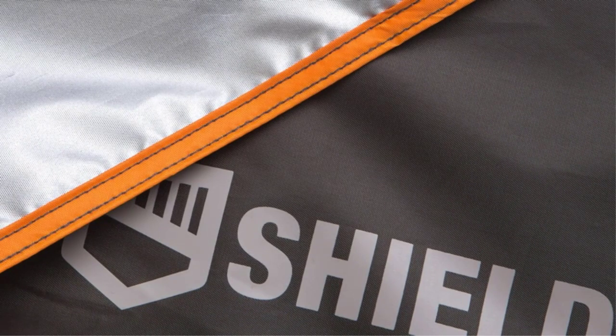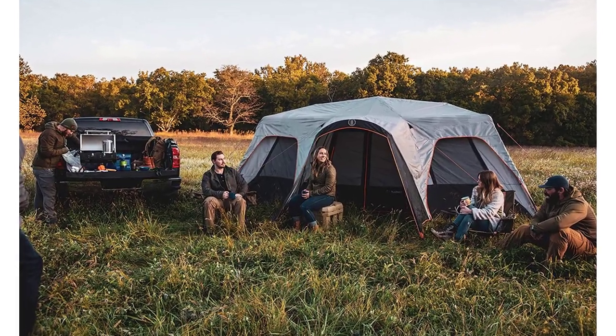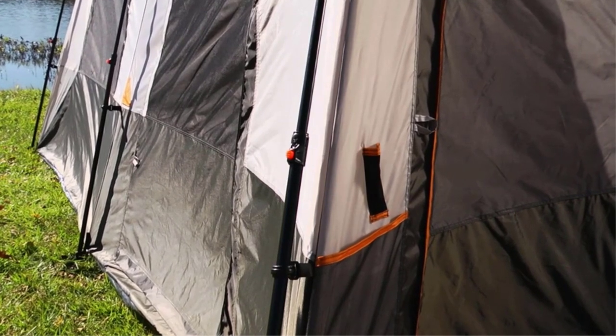Materials and construction are high-quality throughout, with an all-steel frame and 150-denier polyester rainfly and canopy, both of which are fully seam-sealed. Unfortunately, that burly spec sheet also translates to a seriously bulky and heavy tent when packed away, so be prepared to haul over 60 pounds should you choose the largest model.